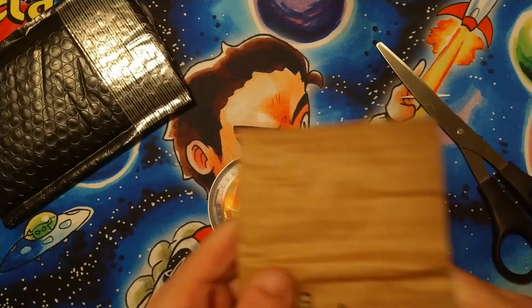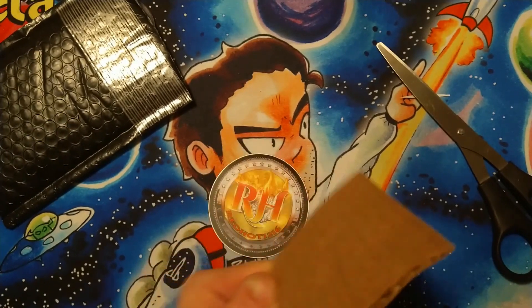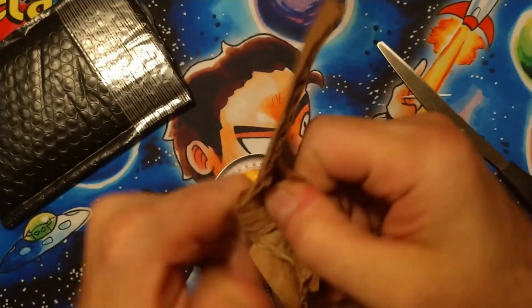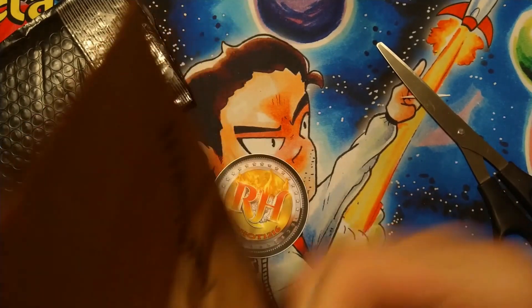And, this is nice and close to where I pull apart to open. Well, rip apart to open. Okay, I think that's it. Let's see. Yep, there it goes.